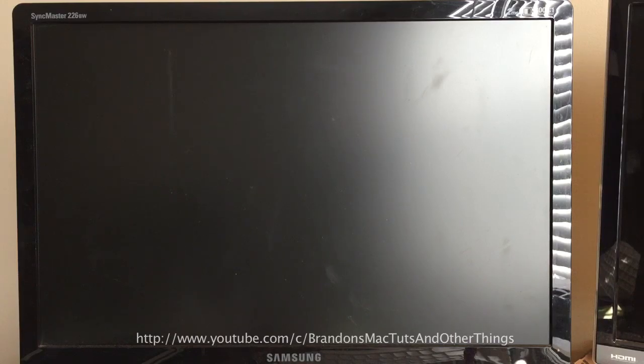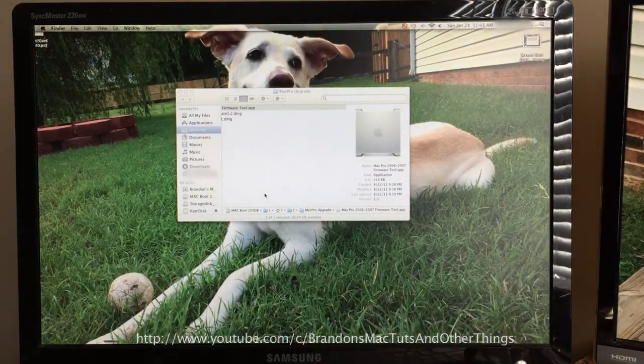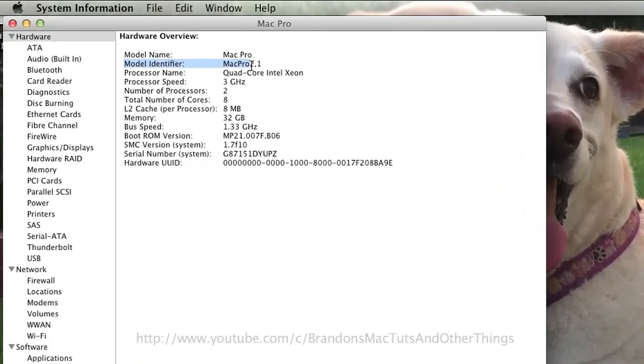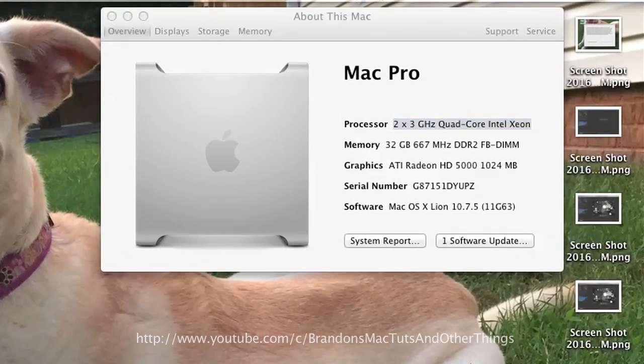The next step is where my system deviates a little bit. Because I have what is essentially a hacked Windows video card, my computer won't display the Apple splash screen with the status bar. After about 2 minutes, the normal login screen appears. Just log in normally. If you go into the system information, you'll see the model identifier says Mac Pro 2,1, and in the About This Mac dialog box, it now reads the processor as 2 by 3GHz quad core Intel Xeon, which is what I have in this computer.